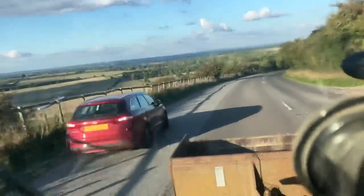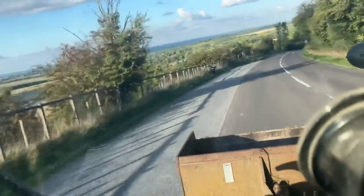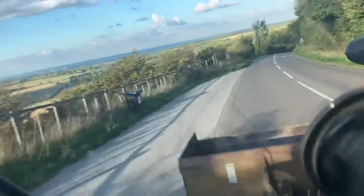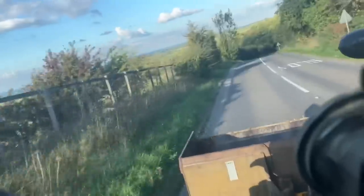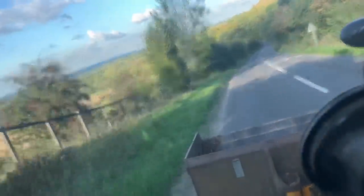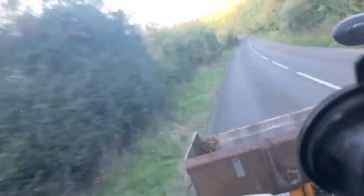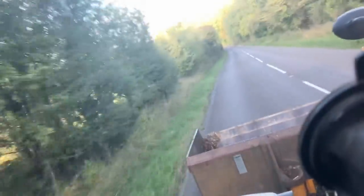Definitely getting a nicer view coming round this way though, coming round the long way. We're going to go down a steep hill now. We would absolutely fly if I didn't get this knocked into neutral right now. We're doing 46k now — 47 — 48.